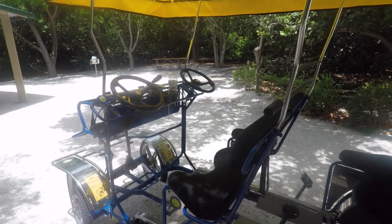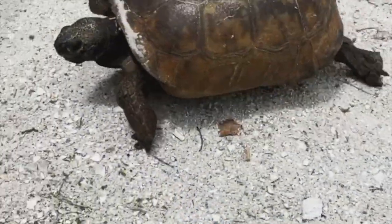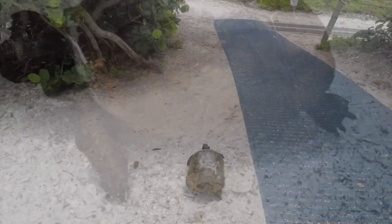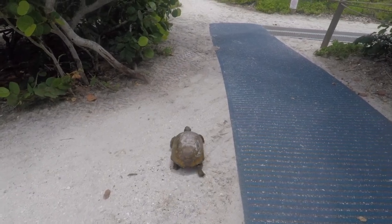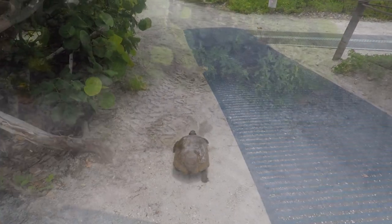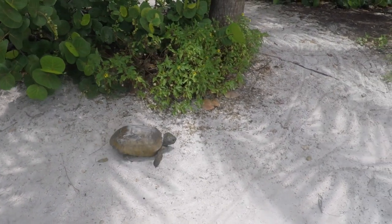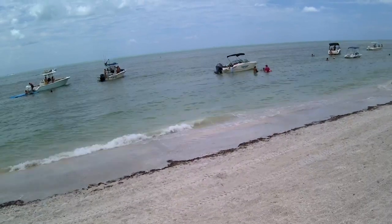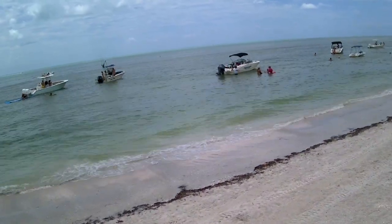Look who's joining us at the beach today. We're trying to figure out if this is a tortoise or a turtle. If you know, let us know, because I'm not really sure what features we're supposed to be looking at to determine. This turtle or tortoise actually has a pretty good pace going. Our newfound friend is on their merry way, and we are heading to the beach now.